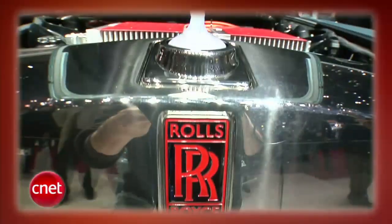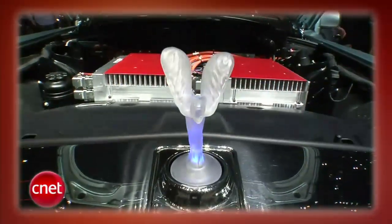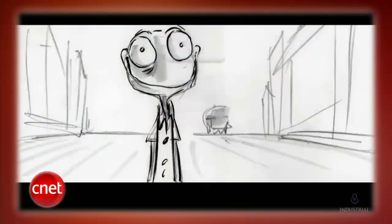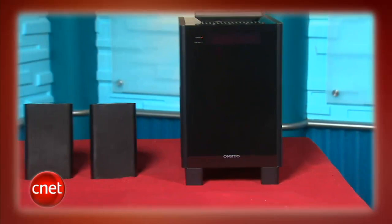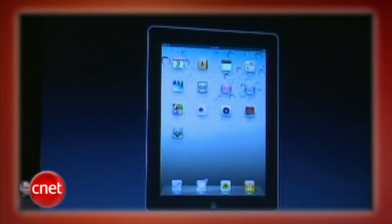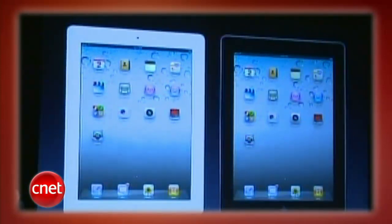This week on the CNET Tech Review: hop inside an electric Rolls-Royce at the Geneva Auto Show, lovable lizards get animated in ILM's new Rango, two sets of speakers that you're better off without, and some stuff about a new iPad or something like that. It's all coming up right now.